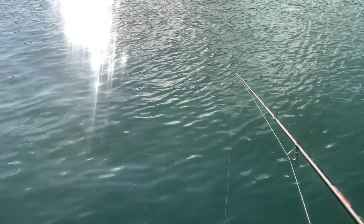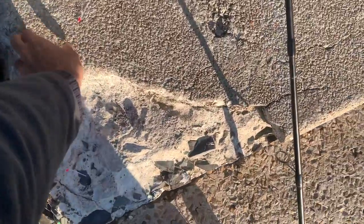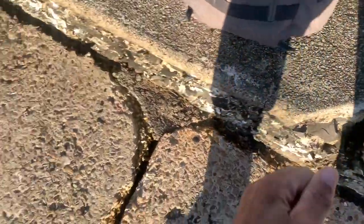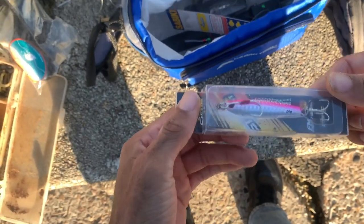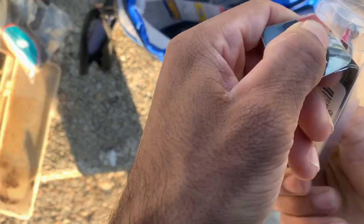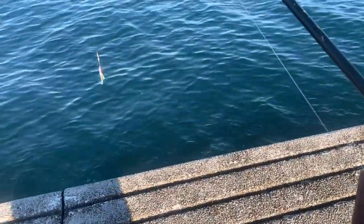Moving to the other side of the dock to see if there's any bait fish down here. No luck with the sabiki, so we're gonna change it out to a lure. The guy at the bait shop recommended this pink silver lure. Let's give it a couple casts.